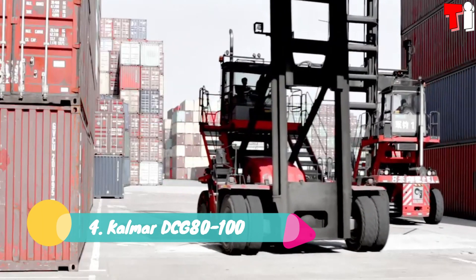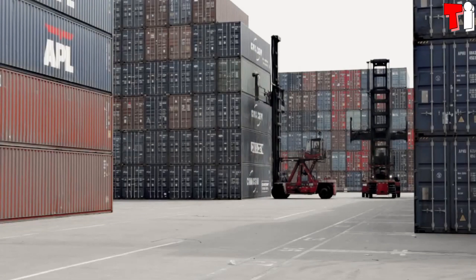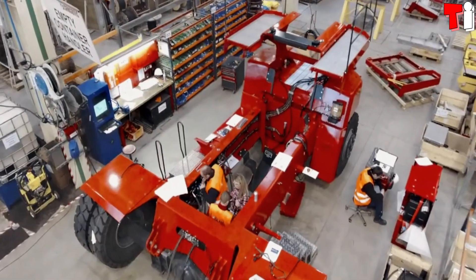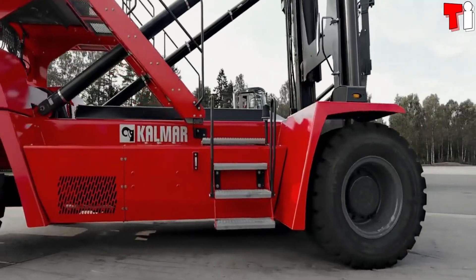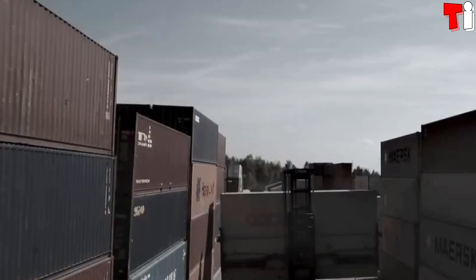Number 4: the Kalmar DCG8100. It is an empty container handler that has been manufactured in Finland. It is designed to provide maximum productivity with the lowest fuel consumption and achieve a reduction in cost per move. It is used to stack empty containers quickly and safely.